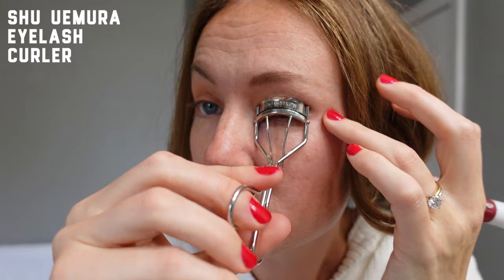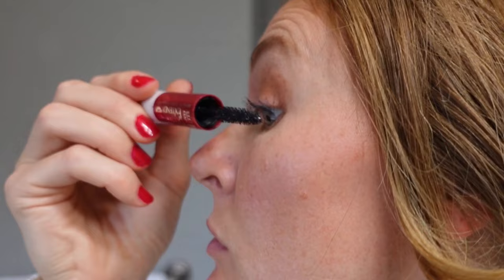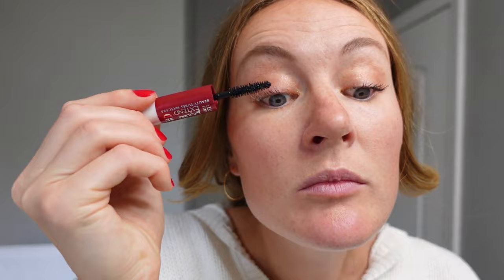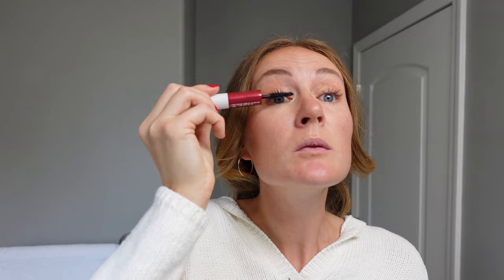I swear by an eyelash curler — I was very late to the game but I can't live without it now. For mascara I'm trying out this L'Oreal tubing mascara that has a primer side and a regular mascara side. I think it's just okay — it doesn't grab enough for me, doesn't have enough friction in the consistency, and I don't like having the primer side there. I'm going to use it up and then go back to my favorite Maybelline tubing mascara.